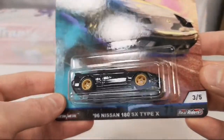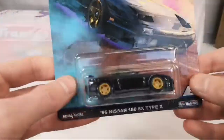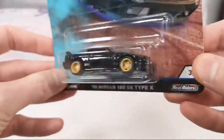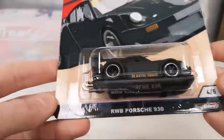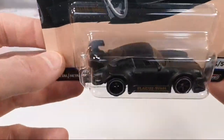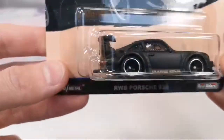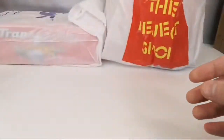The '96 Nissan 180SX Type X from the Street Tuners — that is awesome, very nice looking, just front and rear deco, perfect. Oh yeah, RWB Porsche 930 — I have the team transport one but I don't have this one in matte black. Look at that, awesome! That is cool — thank you so much Fax.